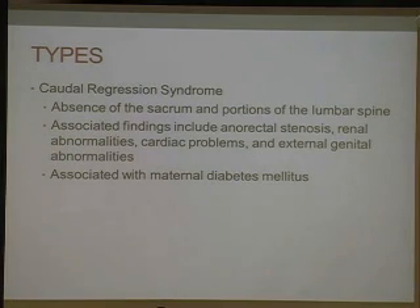A third type is caudal regression syndrome, where there is absence of the sacrum in portions of the lumbar spine. Other findings include anorectal stenosis, renal abnormalities — sometimes one kidney or a horseshoe kidney — it can also affect the ureters, cardiac problems, and external genital abnormalities. This one is most commonly associated with maternal diabetes.